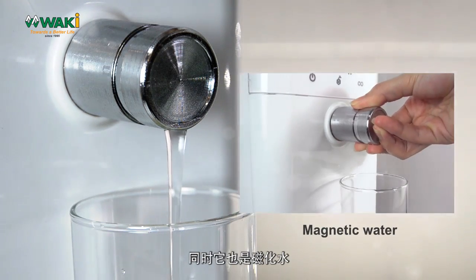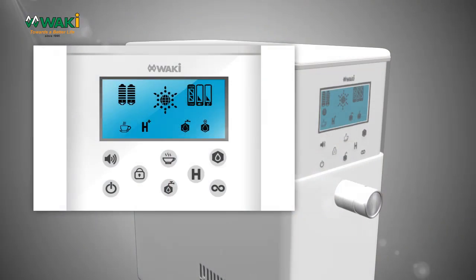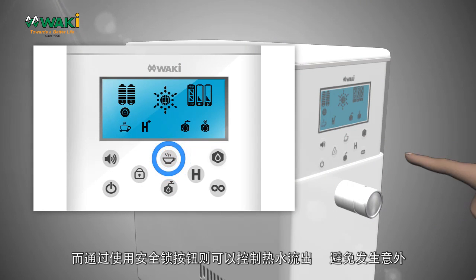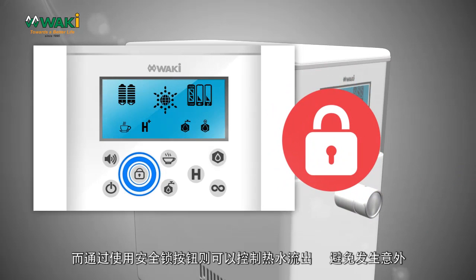It becomes magnetic water when it comes out of the magnetic tap. The hot water system can produce hot bioenergy Pi Water, and the hot water output can be locked by using the security lock button to avoid accidents.